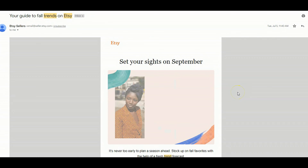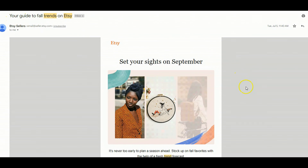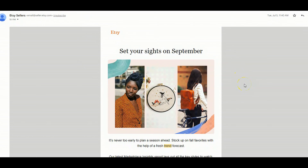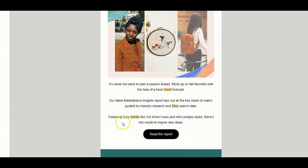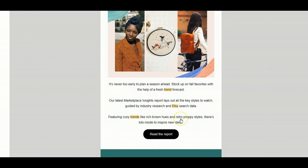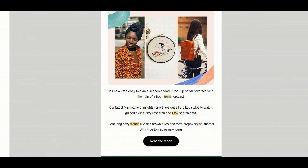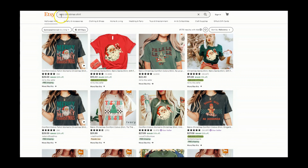Let's jump into hot Christmas trends for t-shirts. First and foremost, how do we know what is trending? Etsy actually sends out guides to trends in your email, so be looking out for those. Scrolling down, you can see that cozy trends like rich brown hues and retro styles are what is trending. I'm going to take that information and go over to Etsy and type in "retro Christmas shirt."